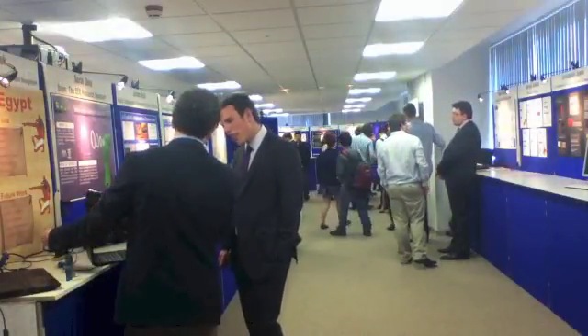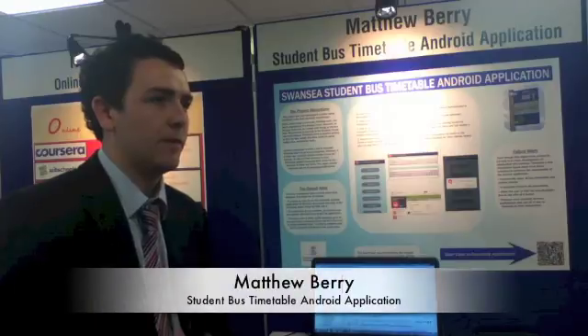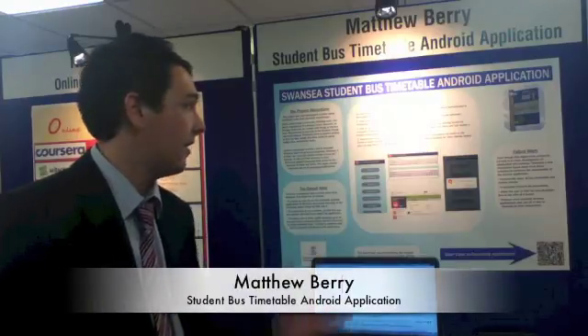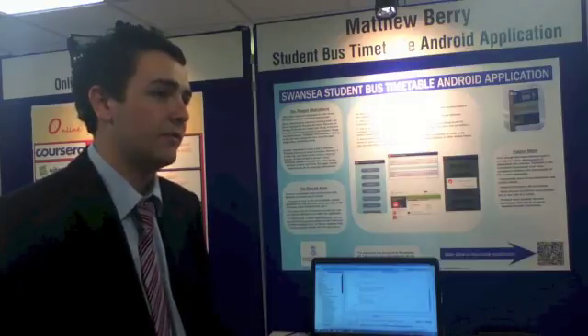Hi, I'm Matt. This is my project — a student bus timetable Android application. I thought, perhaps from a student point of view, what would be useful to me. Android was something that interested me most, so I thought I'd design an application that's useful to students and I can learn Android at the same time.